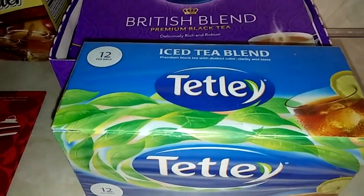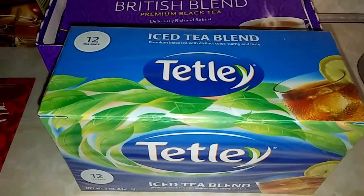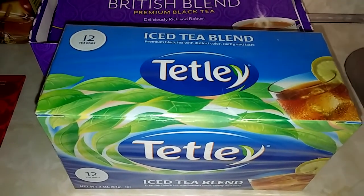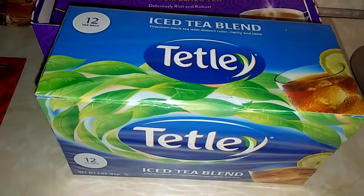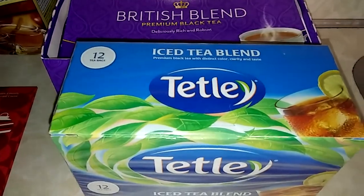I also had bought a Tetley iced tea blend for the summertime. Down here in the South, everybody drinks sweet tea, but my husband's diabetic and we control our sugar intake as much as we can. I would rather just make my tea from my own bags and then add Splenda to sweeten it up a little bit for us.